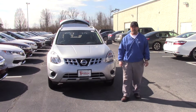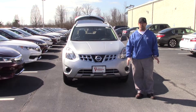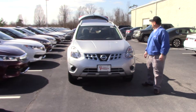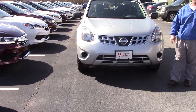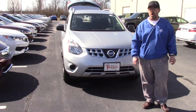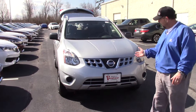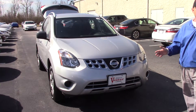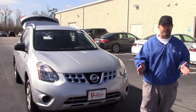Good afternoon and welcome to Hubert Vester Honda. Today I'm going to be showing you a 2014 Nissan Rogue. Stock number is HP9267. The vehicle has 32,000 miles on it. It is an all-wheel drive vehicle, silver in color — a very nice, very good all-wheel drive vehicle for your family.